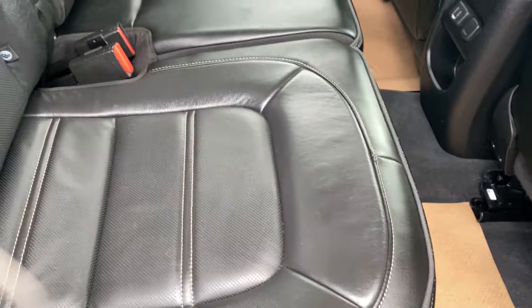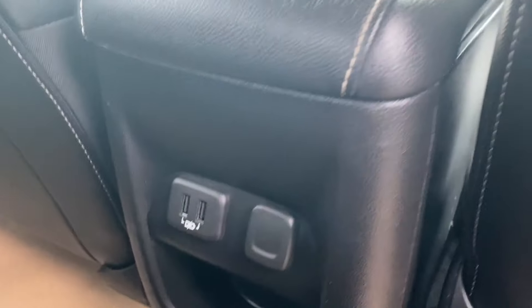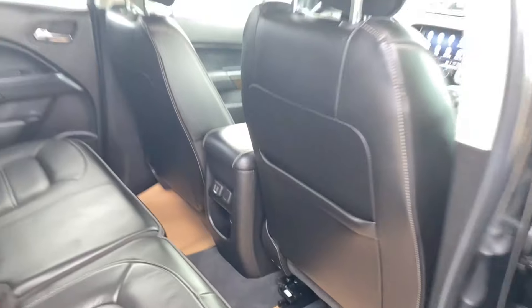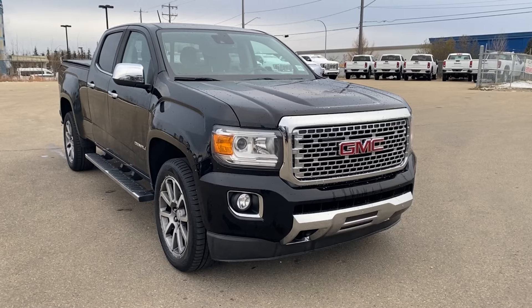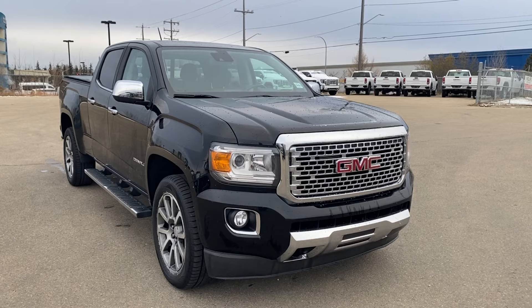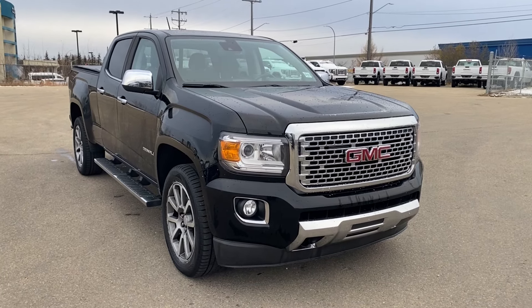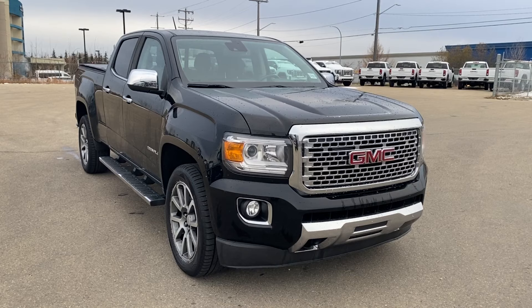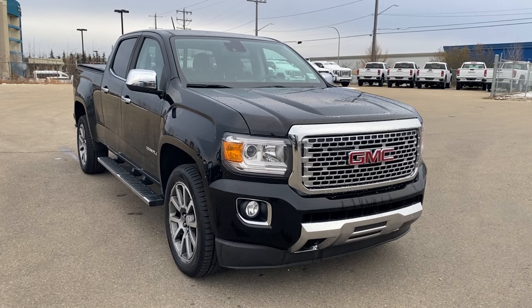Just pull that handle again and the seat will fall back into place. On the back of the center console you have a few outlets and a small storage compartment for the rear passengers to use. Thanks so much for joining me as we took a look at a pre-owned 2020 GMC Canyon four-wheel drive Denali. If you liked the video make sure you leave a like, subscribe to the channel so you can get more video reviews just like this one, and we hope to see you in the near future.